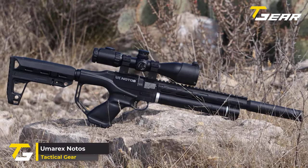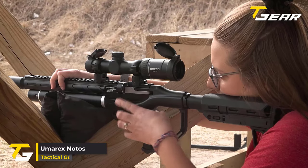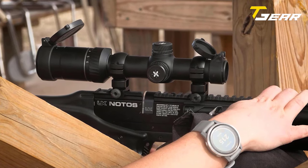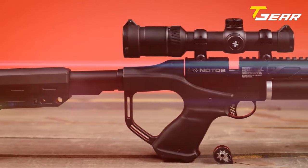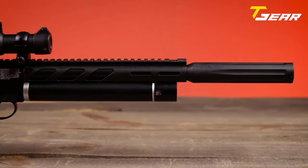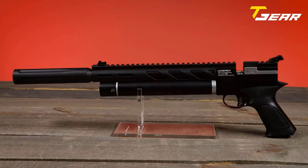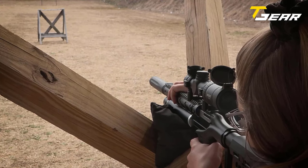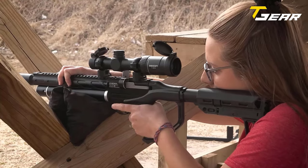Embark on a new era of compact power with the Umarex Notos, a .22 caliber PCP carbine priced at $260. This surprising addition to the PCP air gun world makes waves with its compact design and impressive performance. The Notos Carbon boasts a short 11.75-inch barrel that delivers remarkable power, propelling a 12-grain .22 caliber pellet at a velocity of 700 feet per second. Ideal for small game hunting, plinking, or introducing friends to the PCP air gunning experience, this carbine is a versatile choice.